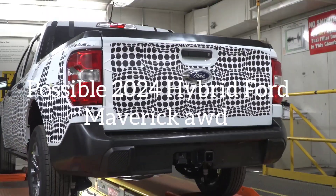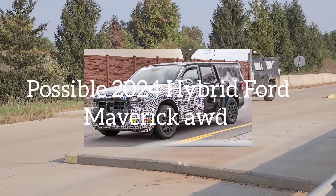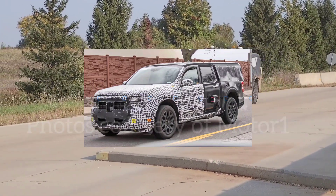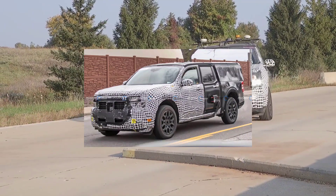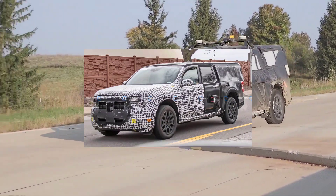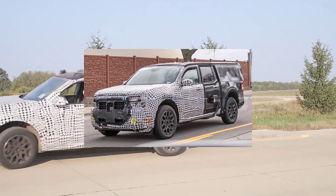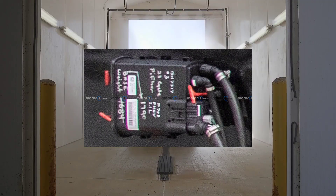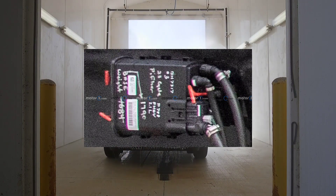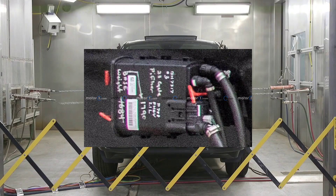Some really exciting news to talk about. Courtesy of Motor One, there were spy shots of a new Maverick variant undergoing testing. The entire front end of this vehicle is camouflaged, but I don't see any major changes coming off the front end. The cool thing is there is a control box on the side that reads 2.1 liter PHEV.